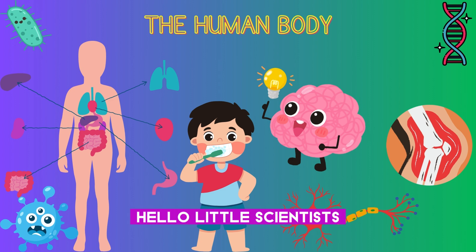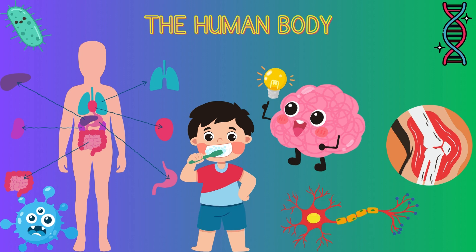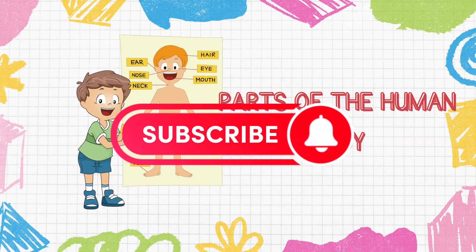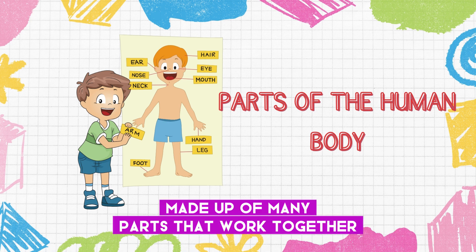Hello little scientists, welcome back to our kids' educational channel! Today we are diving into something truly amazing: the human body. The human body is an incredible and complex machine made up of many parts that work together to help us live and function.